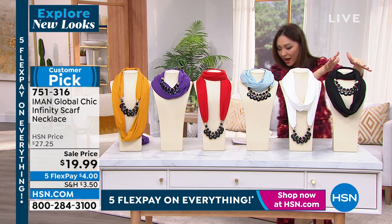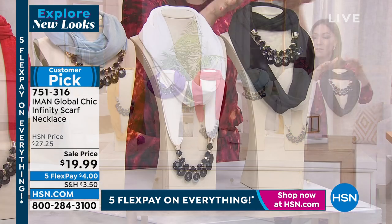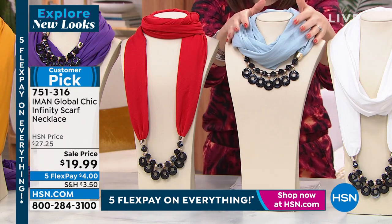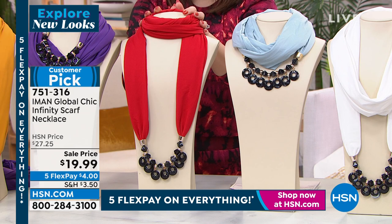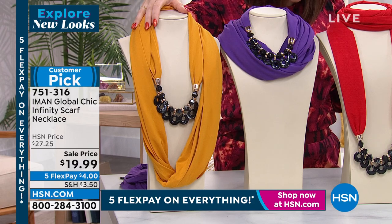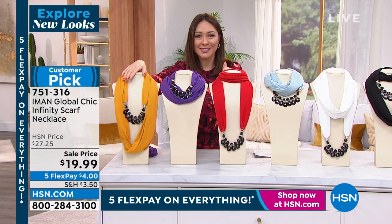These are the color options: we have it in gorgeous black — all the necklaces will be in black, but the scarf is black. We also have it in ivory, a beautiful chambré, scarlet for Valentine's Day, purple, and cinnamon. This is a hand wash, dry flat item. Endless ways to wear this. Item number 751316.